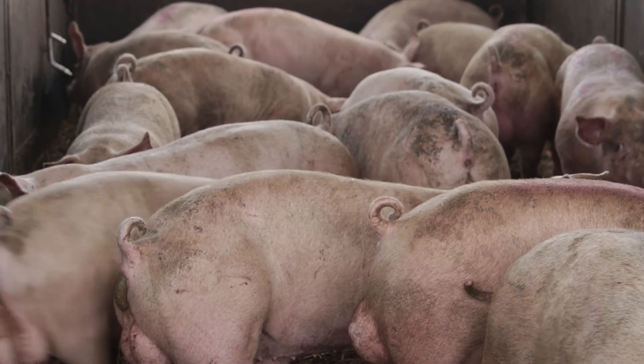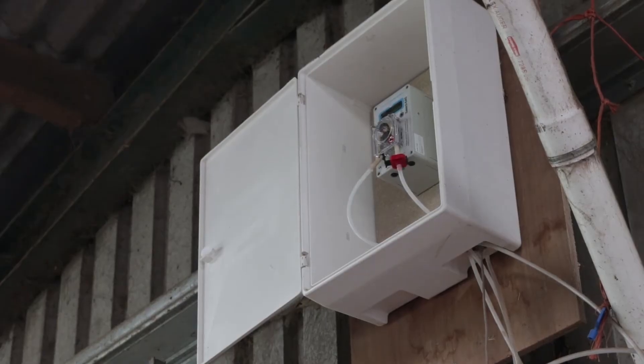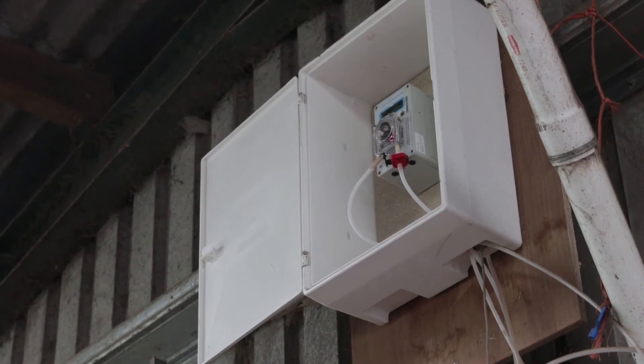On those farms we're also utilising technology such as the Select Doses. The Select Doses are a type of pump, like a dialysis pump.